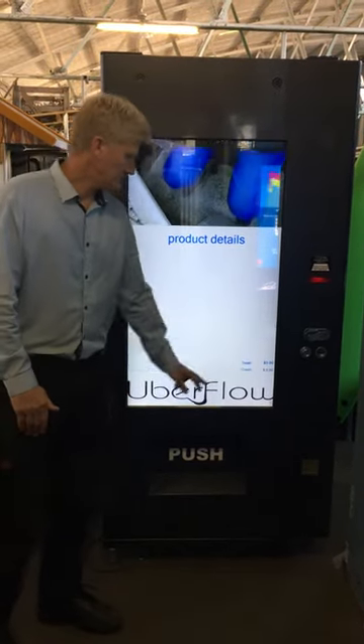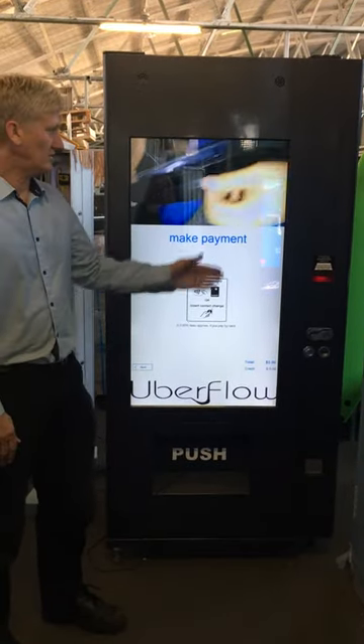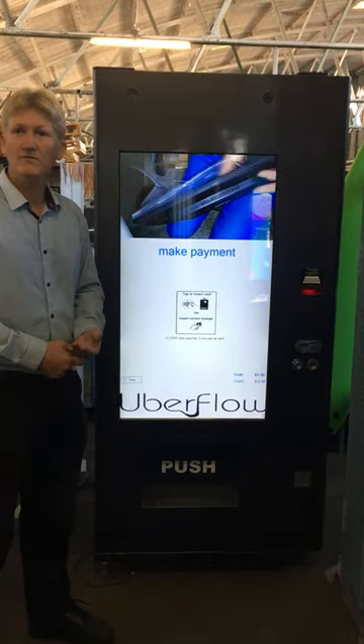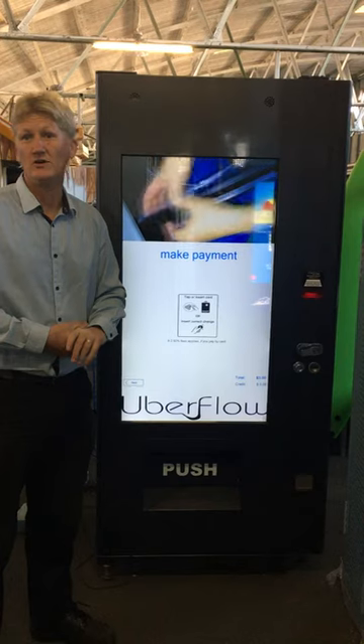Once you're buying the product, you can insert, tap, or swipe so it can run on a credit card. We can also have note readers and Coinbex attached — any MDB device really.